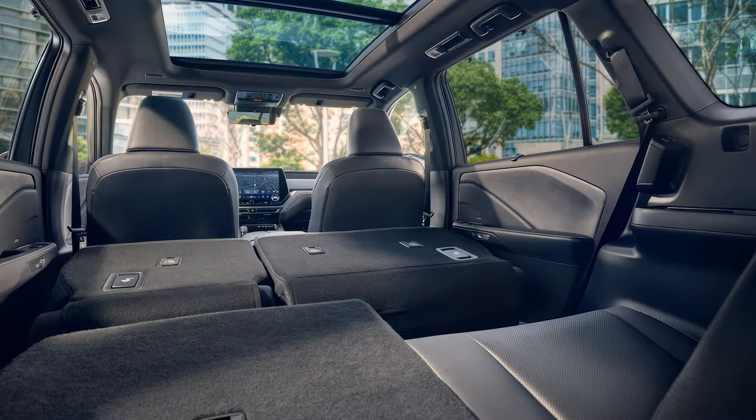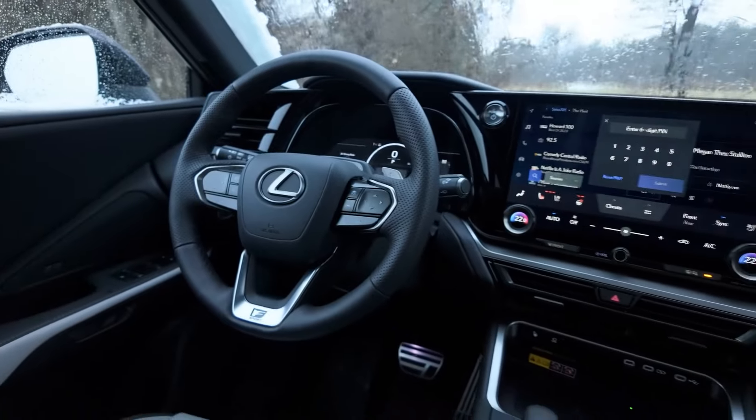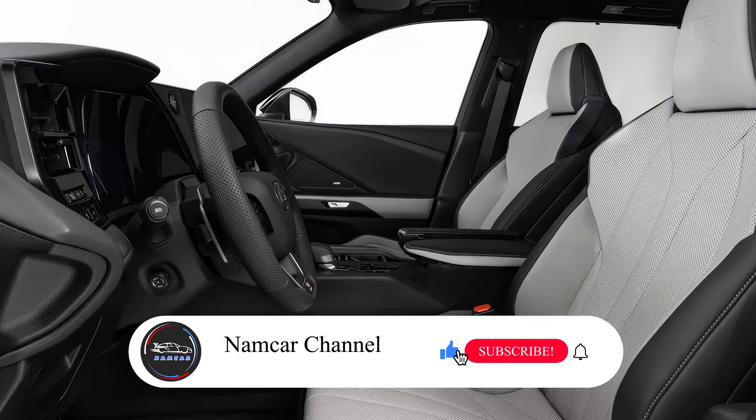In terms of size, the Lexus TX offers generous space for up to seven passengers, with available second-row captain's chairs or a traditional bench seat. The third row is spacious enough for adults, something often lacking in other three-row SUVs.